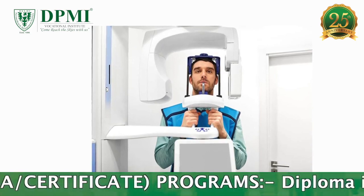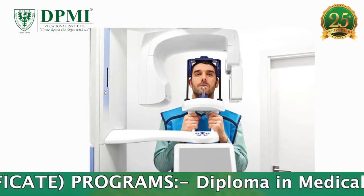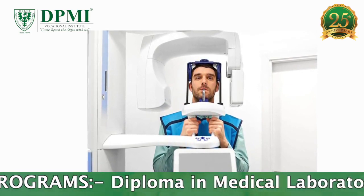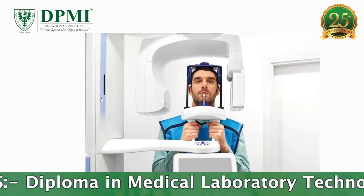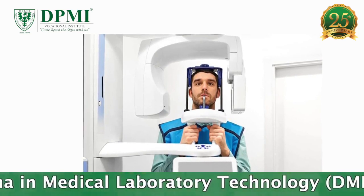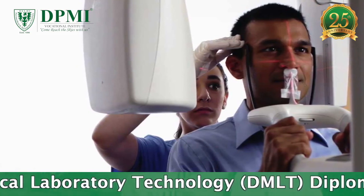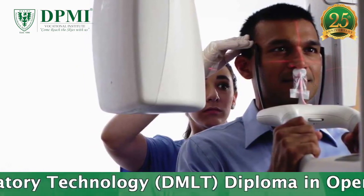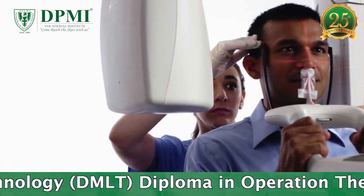During an OPG, the patient remains in a stationary position, seated or standing, while both the x-ray source and film rotate in combination around the patient. The x-ray source rotates from one side of the jaw around the front of the patient and then to the other side of the jaw. The film rotates opposite to the x-ray source behind the patient. It takes a few seconds, during which the patient must remain completely still.